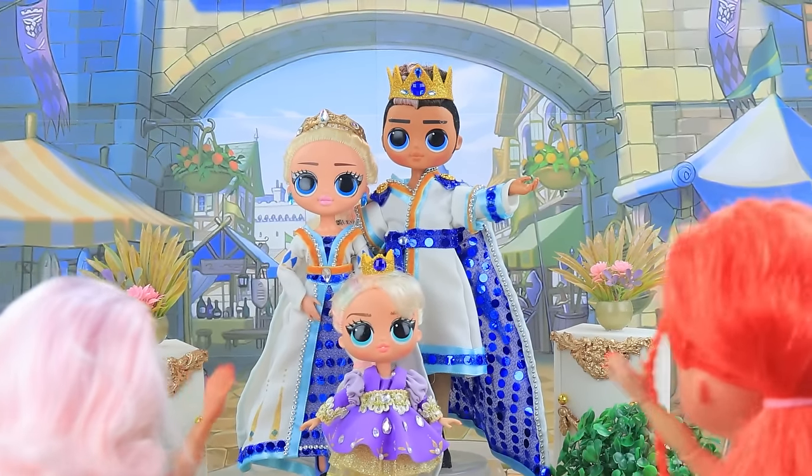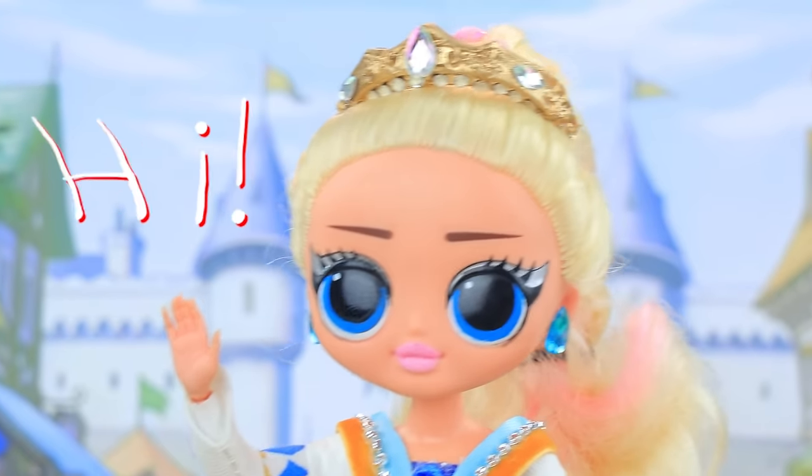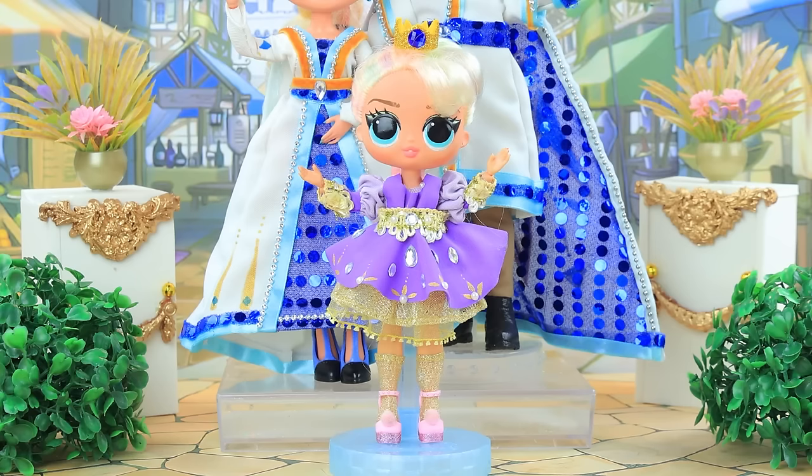The royal family greets their subjects. Long live your majesty! We love you. So many flowers.